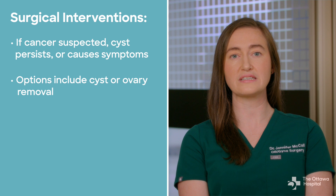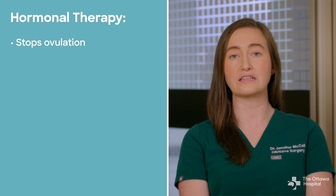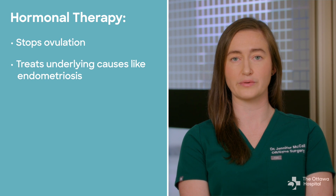Surgery may include removal of the cyst or the ovary. Since some cysts are caused by ovulation and others are caused by endometriosis, hormonal therapy may also be recommended because it can stop ovulation and treat endometriosis.